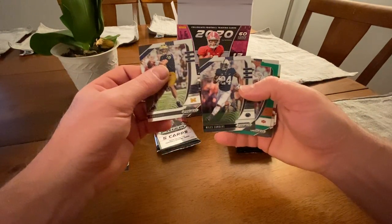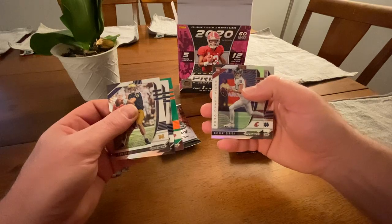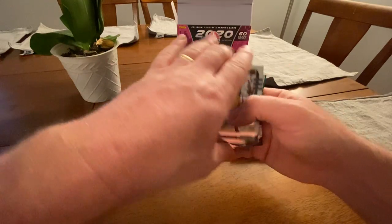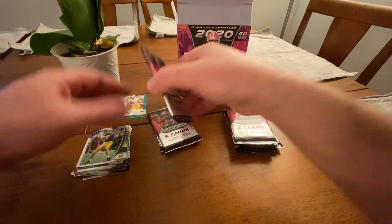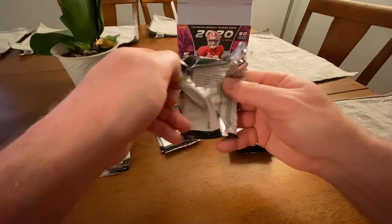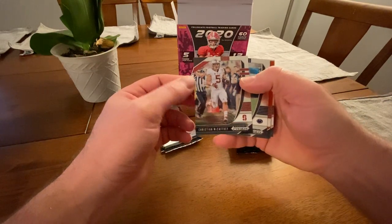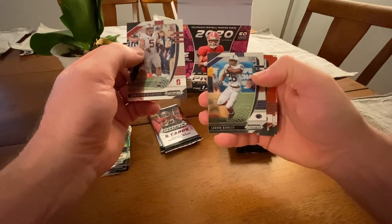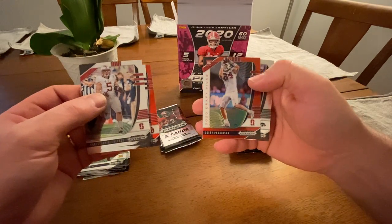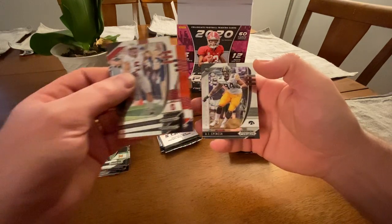There's Brady, Miles Sanders, Barry Sanders — and it's a green parallel — Anthony Gordon rookie, and Chase Claypool rookie. Then Christian McCaffrey, Saquon Barkley, there's a red parallel, Marquise Brown, Kobe Parkinson rookie red parallel, and AJ — Penn State rookie.